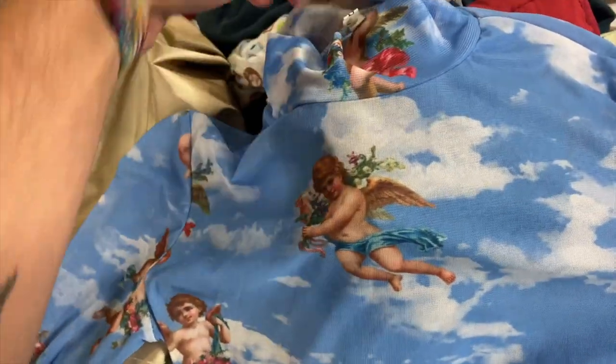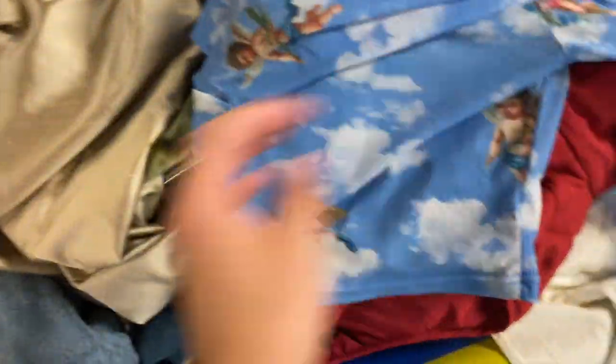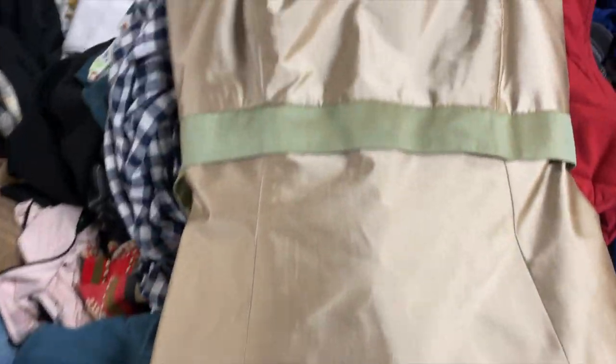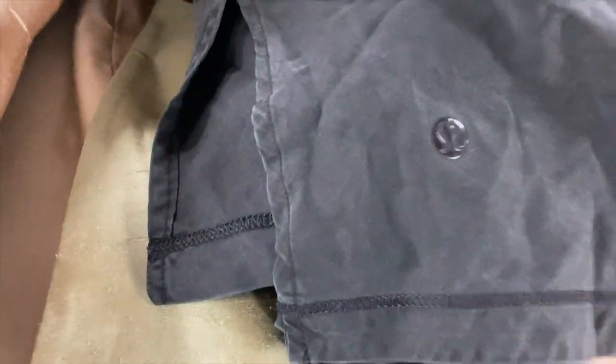This is another example of something I'd take to the consignment store — this kind of trendy little cherub Victorian print does very well there. The mesh shirt is a super popular trend still and it's just lightweight, so a couple bucks. This dress brand is definitely a bolo. The style is a little older so I'll be sending this one to the RealReal. The brand is Jenny Yoo Collection — also an amazing bridal dress brand, very elegant, kind of in the same vein as Vera Wang.